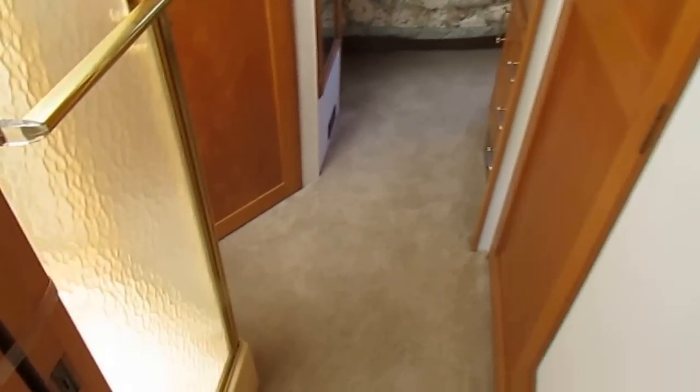Everything's included with it, folks. But this is a nice unit. If you walk toward the back, you've got a glassed-in shower with a skylight — no signs of water damage around the skylight. Huge walk-in closet. Look at this cedar-lined walk-in closet, folks.